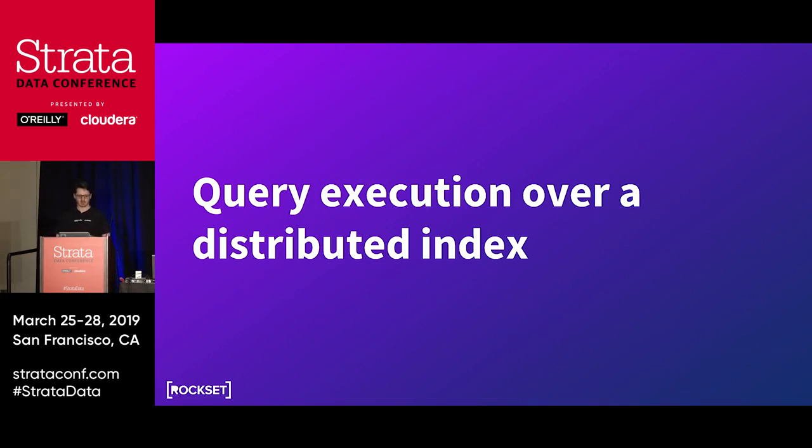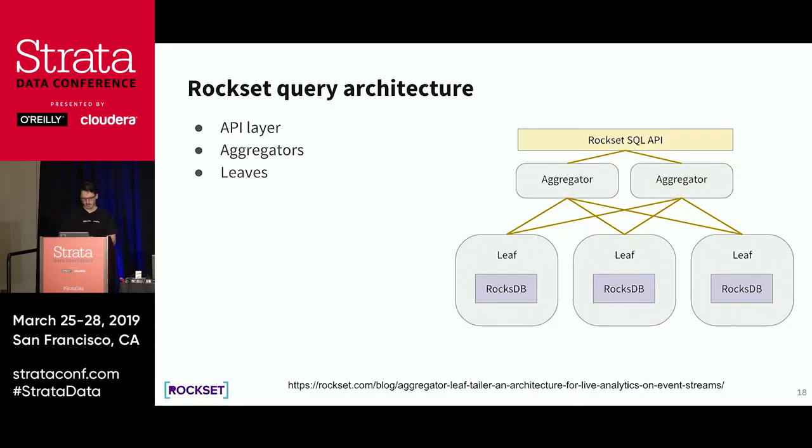Now let me talk about how query execution works and how we actually implemented Rockset. There are three layers of the Rockset architecture. From the top down: first we have the Rockset SQL API, which handles authentication, authorization, and metadata management. Then we have a second layer — aggregators, which are fully stateless compute nodes. And on the bottom we have leaves, which are nodes that actually hold storage and data.